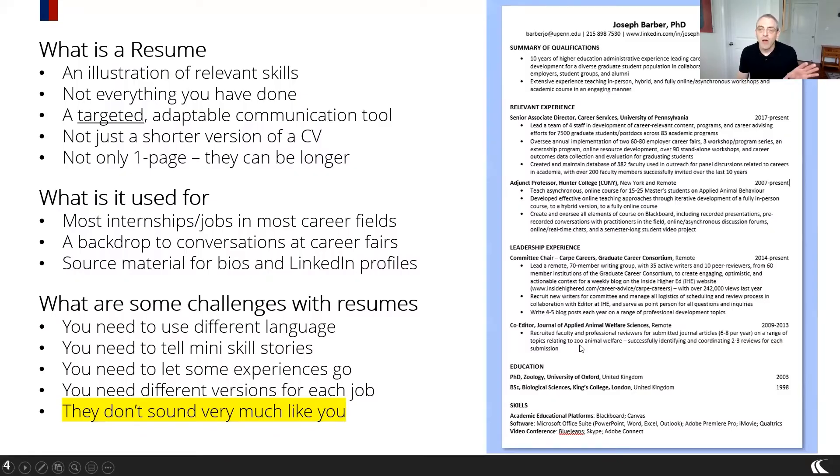We covered already in the last session what a resume is — it's a customized, skills-focused document that can be tailored to different job applications that really forefronts relevant skills for the role you're applying to. The one thing the resume doesn't do well is it doesn't really sound a lot like you. You never describe yourself in a conversation as a list of punchy bullet points triggered by skills. You're not a shopping list. You're a person. You have a complex, integrated narrative.